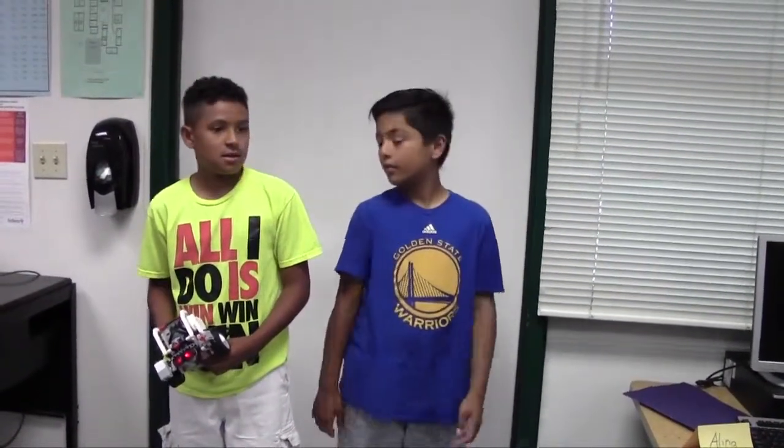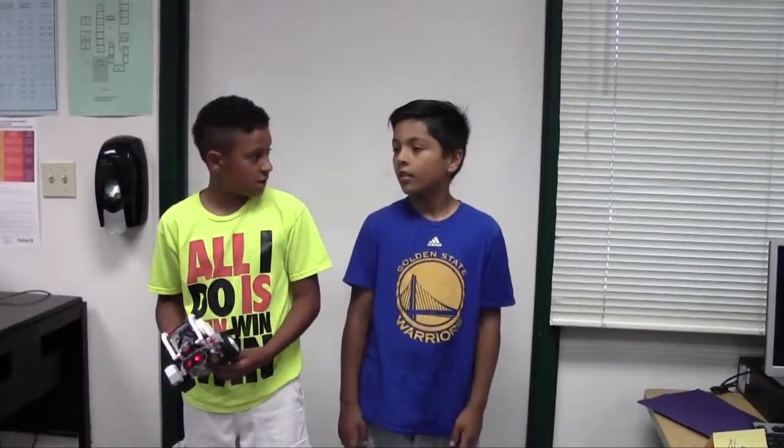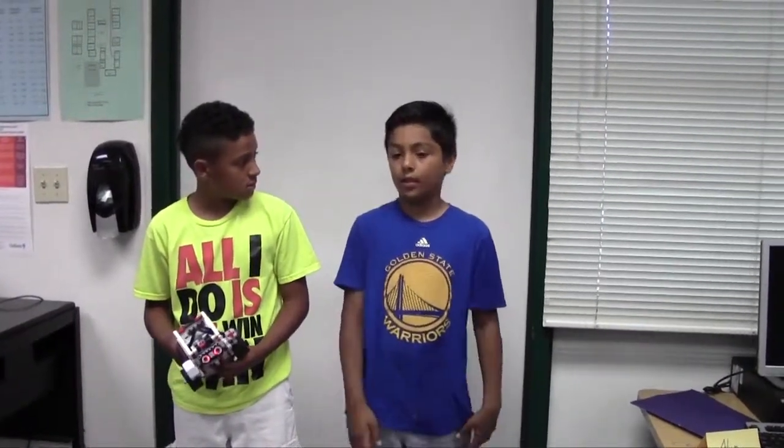Hi, my name is Isaiah. Hi, my name is Karan. And today we're going to do the rectangle challenge. Our robot will go in a rectangle and it will make four left turns.